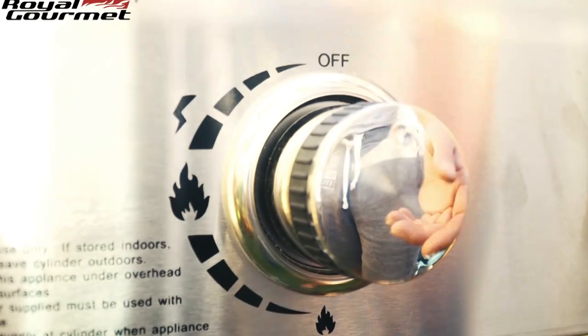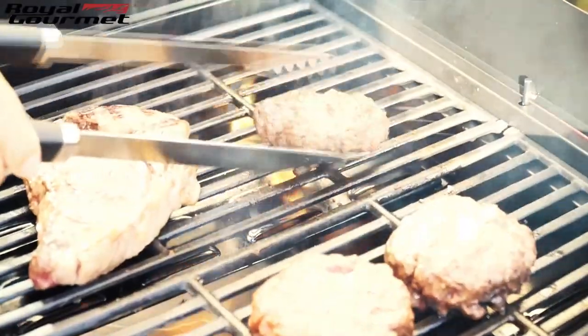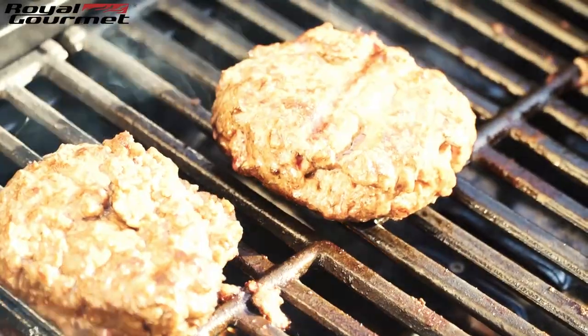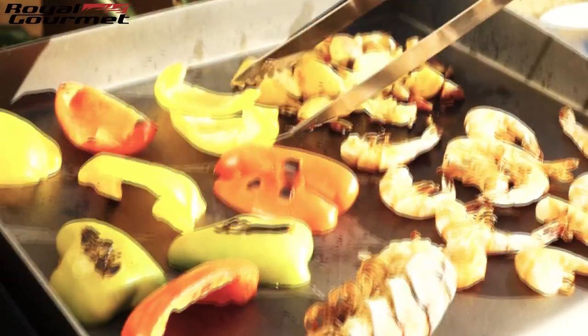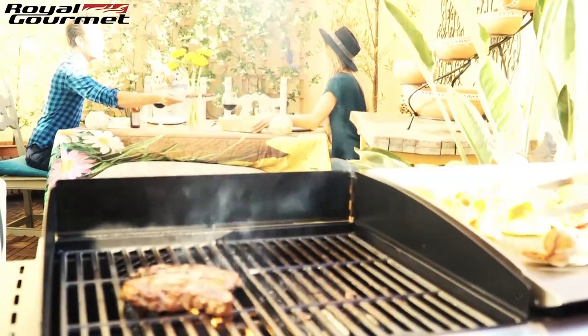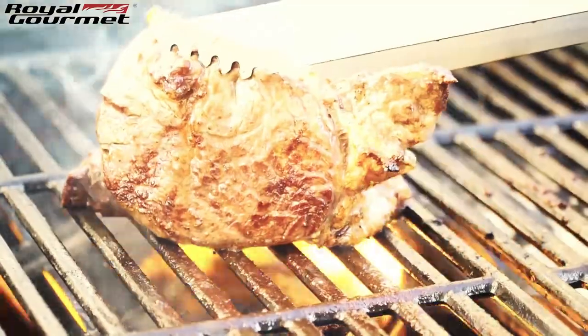Enjoy the electronic ignition with the simple push of a button. The Flame Tamer distributes heat evenly, protects food from direct fire, and channels oil dripping. The flat griddle transfers heat fast and evenly, baking your food. The cast iron grate creates great sear marks, giving your food a lovely juicy flavor.